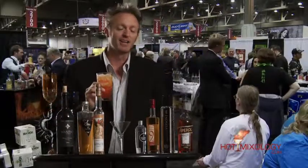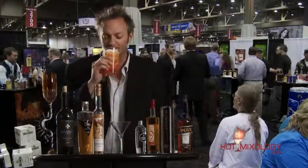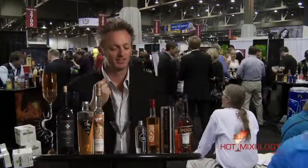These are all in his book, The One Minute Bartender. Check it out on hotmixology.com. The Vonis, the Aperol — it's just delicious.